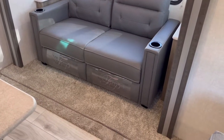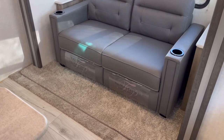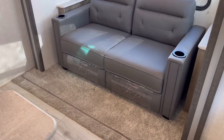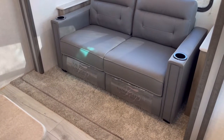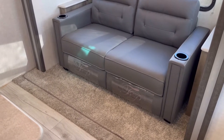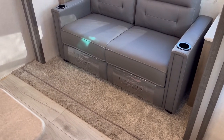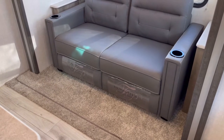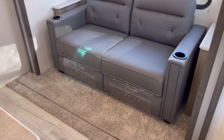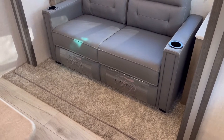Now, right here you do have a little bit of carpet. Starting at the end of March 2022, Surveyor is going completely carpetless. So you will not have any carpet in the slide-outs. If you have one of these ordered and it's going to be built in April, you'll have completely carpetless slides, which is super awesome.